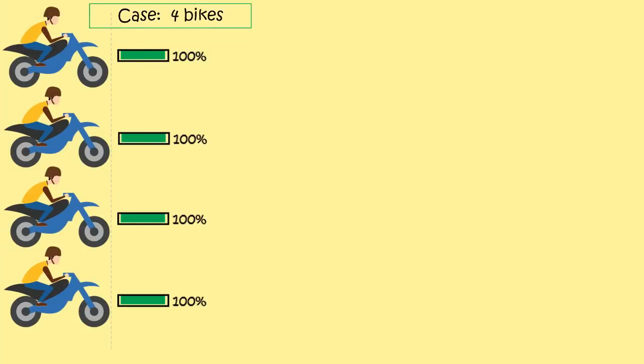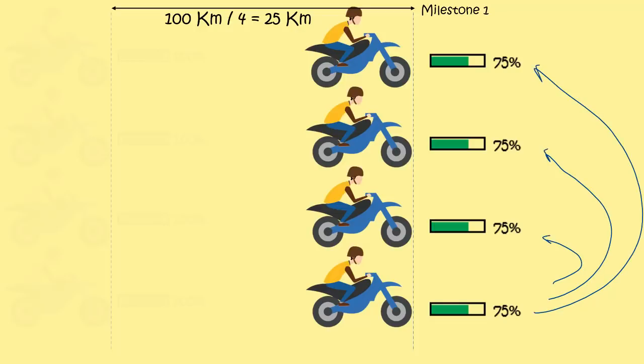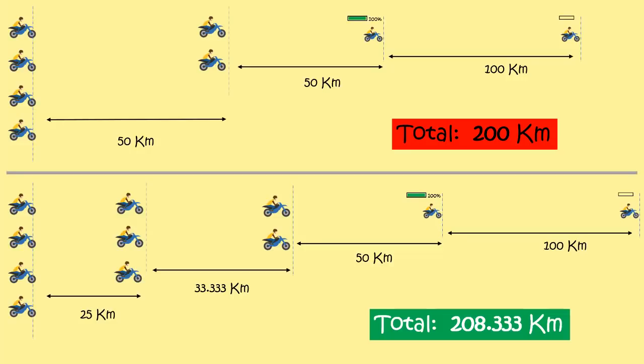Now let's see an important case with 4 bikes. The first milestone will be hit at 100 divided by 4, that's 25km. With our strategy, a milestone is hit as soon as the donor bike has enough fuel which can be transferred to the other bikes so as to fully load their tanks. Then the remaining bikes can cover a maximum possible distance. The same process would be repeated for the remaining bikes. And if you compare the maximum distance with these two different approaches, you can see a difference of 8.33km, which is a considerable difference. And this difference keeps growing as the number of bikes increases.